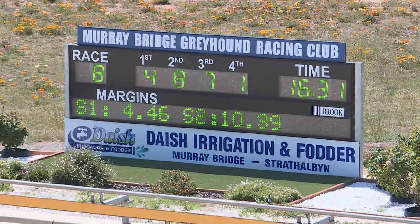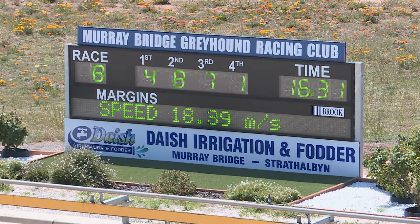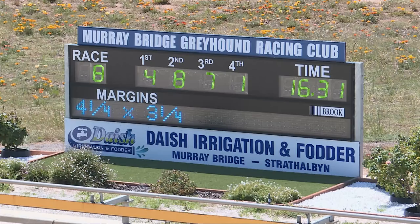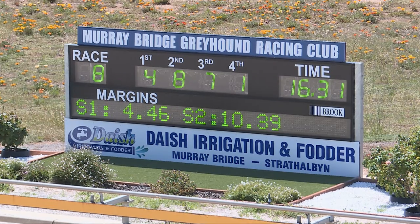The judges' numbers are 4871, 4871, and 16.31 was the run — four and a quarter by three and a quarter. Aston Elena is a foreign dog, January 2019, Aston Bolero out of Aston Selena, and Dave Peckham training this one for Ray Border.